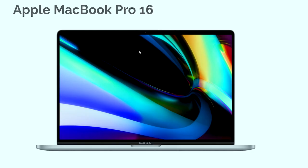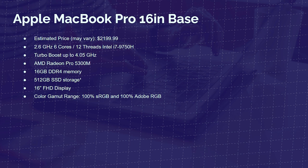And the Apple MacBook Pro — of course, it is a great laptop, there's no getting around it. It has the i7-9750H processor, a 2.6 GHz base clock, 6 cores, 12 threads, 4.05 GHz turbo clock, and an AMD Radeon Pro 5300M with 4GB of VRAM. If you want to use it for motion graphics or more intense video editing, I'd upgrade to the 5500 for 6GB of VRAM. It comes with 16GB of RAM, 512GB solid-state drive, and a 16-inch Full HD Retina display at 100% sRGB and 100% Adobe RGB.